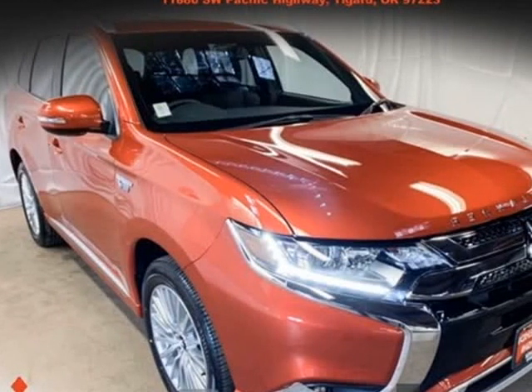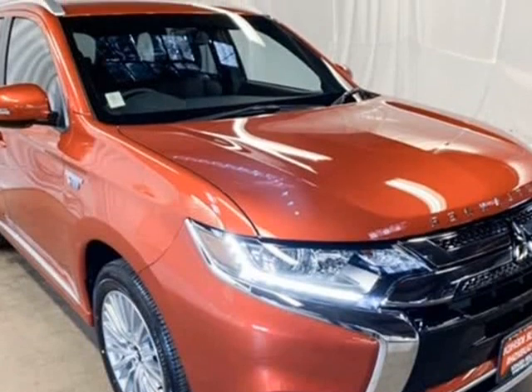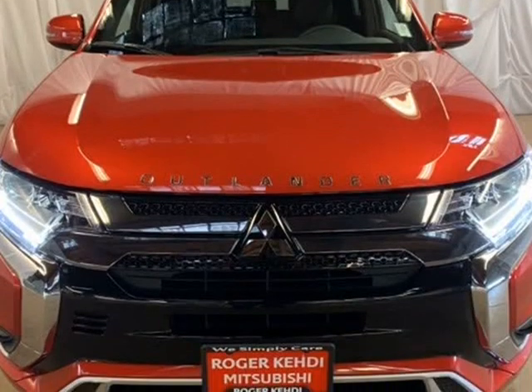This 2019 Mitsubishi Outlander PHEV is brought to you by Roger K.E.H.D.I. Mitsubishi. Rally Red Metallic 2019 Mitsubishi Outlander PHEV SE.